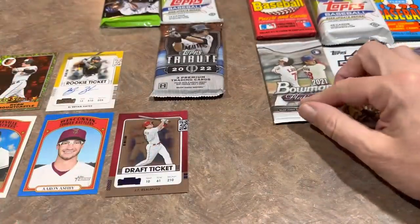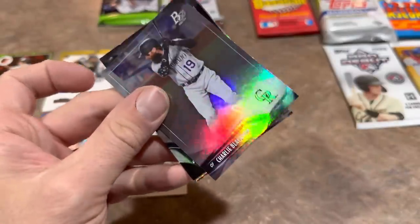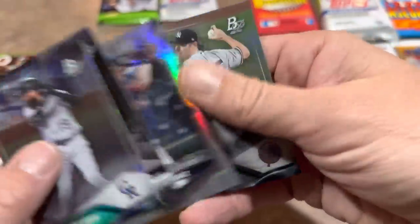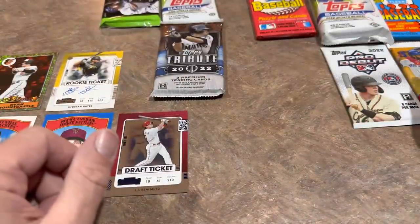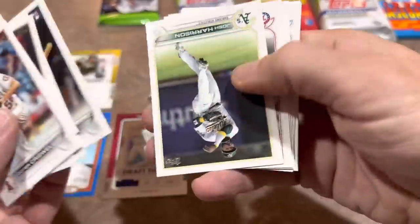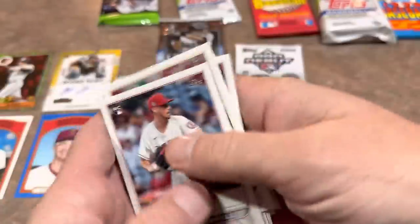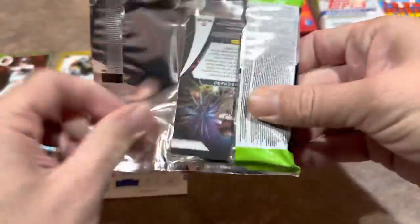Let's check out the Optic pack as we still await 2022 Optic — nothing too crazy in there, just an Aaron Judge insert card. Next, Bowman Platinum — kind of an unpopular release; I saw it on shelves for months in 2021 — but there's a nice Andrés Giménez card, who was a top-seven player in the American League this past year. Let's do our Series Two pack — maybe finally I'll pull a J-Rod short print for myself.